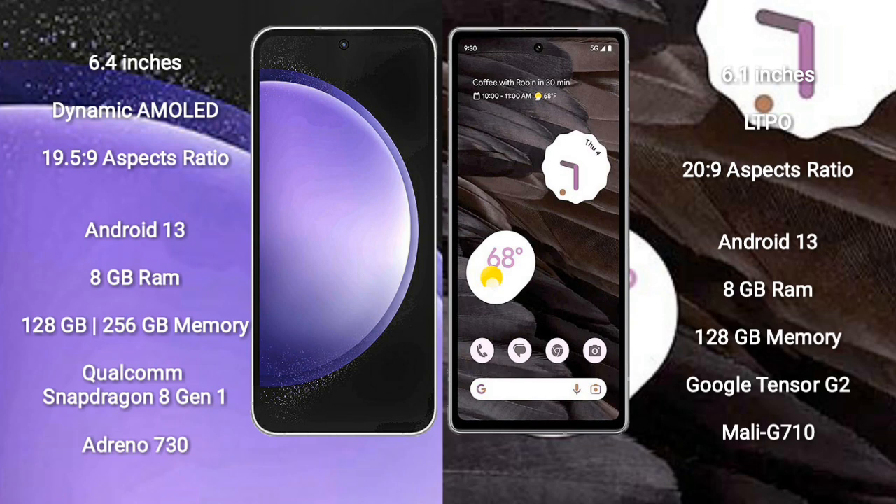Samsung Galaxy S23 FE runs on the Android 13 operating system. Google Pixel 7a also runs on the Android 13 operating system. Samsung Galaxy S23 FE comes with 8GB RAM and 128GB to 256GB internal storage, with a Qualcomm Snapdragon 8 Gen 1 processor.